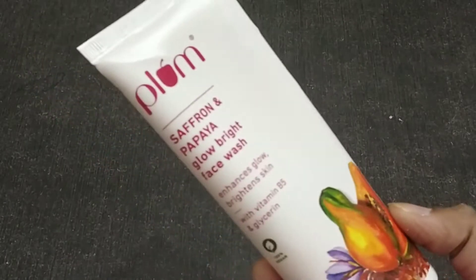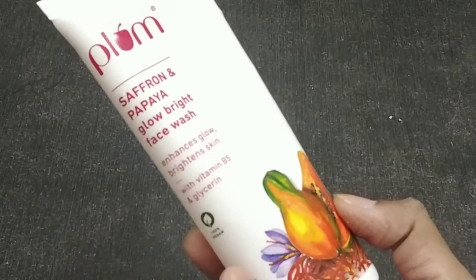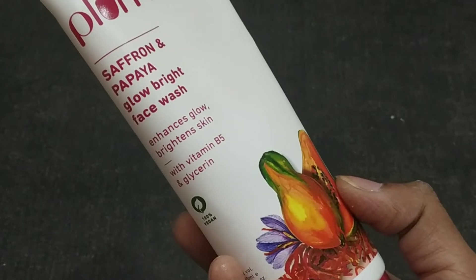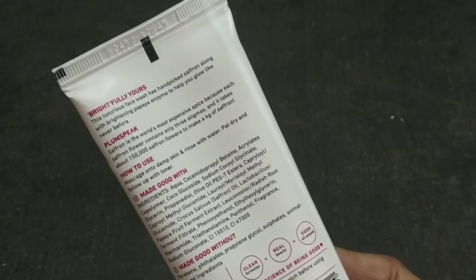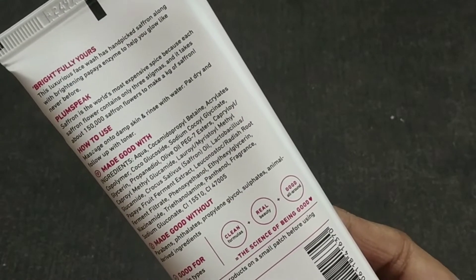The next morning when you wake up, you can see that your skin is plump, your pores are closed, and there is a nice glow on your face. This face wash is made from saffron and papaya extract. It has Vitamin B and glycerin. It enhances and brightens the skin. It is 100% vegan, 100ml in quantity, and its price is Rs. 249, which is very affordable.